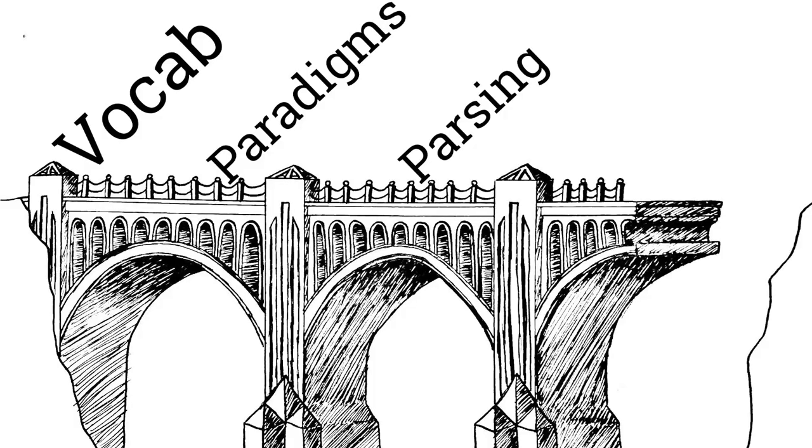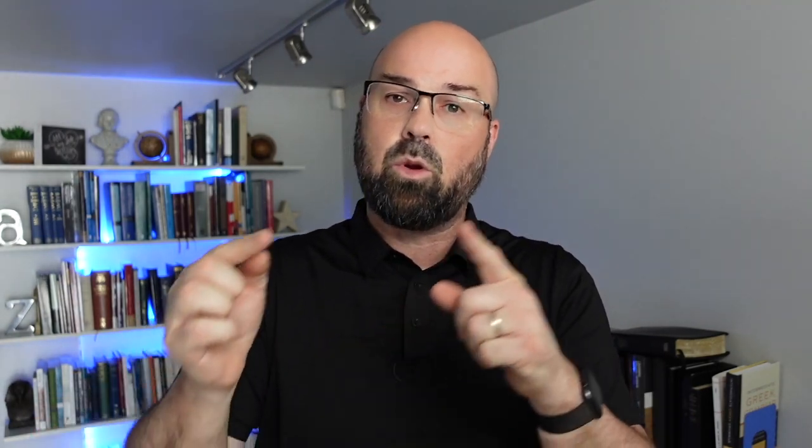There's another piece — another section of the bridge — which is that you want to practice putting those endings and pieces together on the vocabulary you're learning. A parsing app like Pass Greek or Paradigm Master Pro really helps here, allowing you to practice that process. Then when you come to the translation work — the fourth habit — you've already got a lot of those habits and processes under your belt, so you're able to keep taking consistent steps forward. Those four habits are critical if you're going to learn Greek on your own.